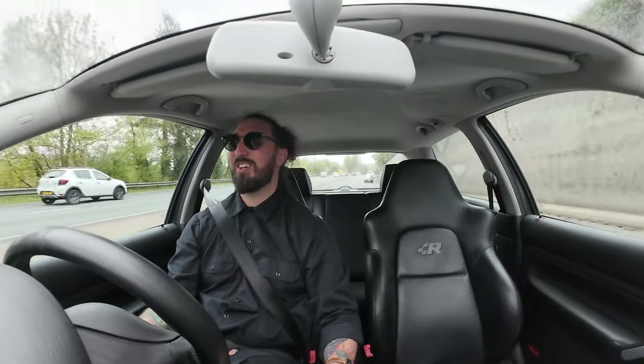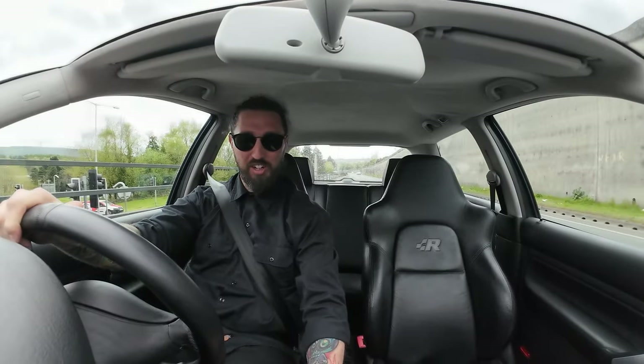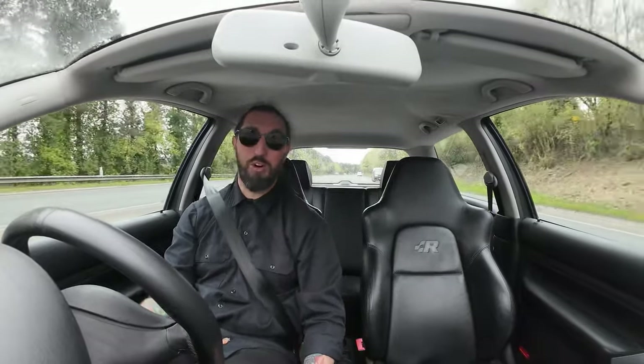Oh my god — this sounds incredible. The brakes are insane, it stops dead straight, and it just feels so tight. I don't know what else to say — it just drives so, so nicely. Not obnoxiously loud, not over the top — it's perfect. If you're looking for one of these and can stretch the budget, this is a hundred percent the one.